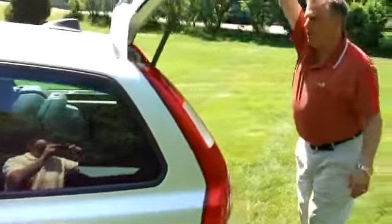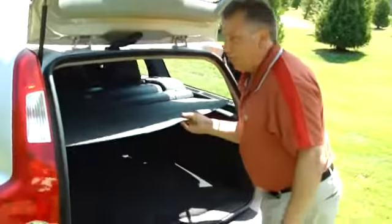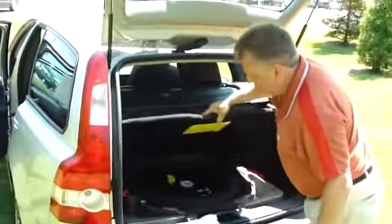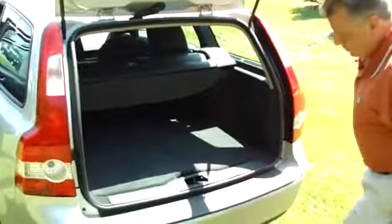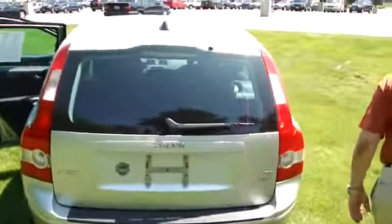Nice little tailgate right here, a good amount of storage in the back, and a cargo cover that will come right out. There's your spare tire and jack assembly right underneath there. Beautiful car — no dents or dings.